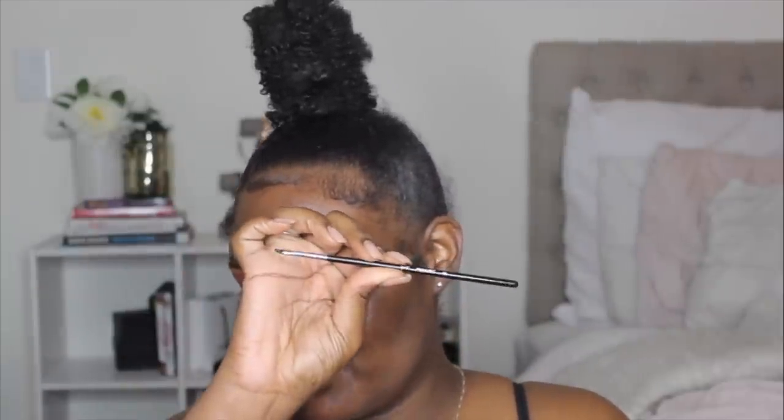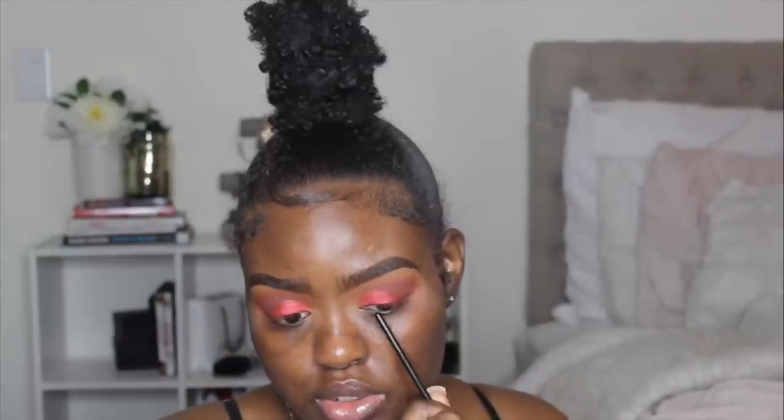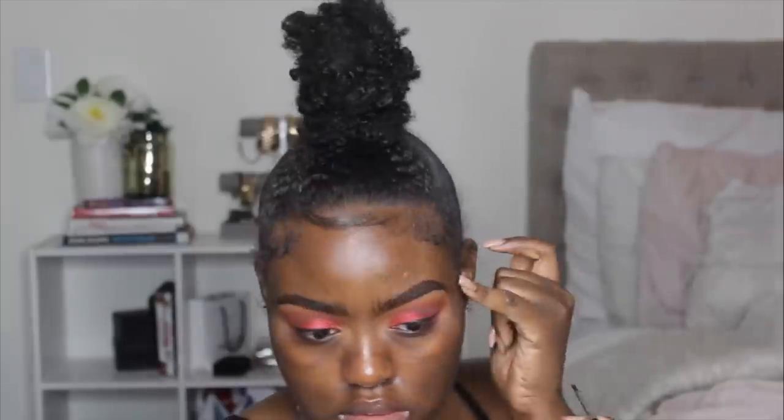Moving on to the liner — this takes concentration. I'm taking some gel liner and using a Sigma E06 brush. I usually like to start thinner towards the inner corner and get thicker, then I'll start my wing, bring it in, and connect everything. It's definitely easier said than done. I'm going to have to do the rest of this wing off camera because it's taking me entirely too long, but y'all got the gist of it. The liner is done.